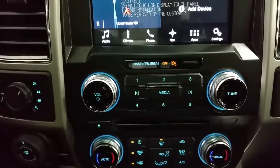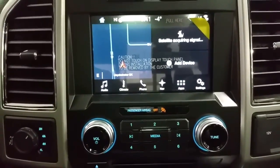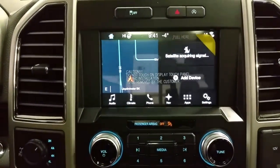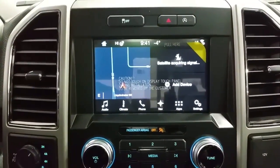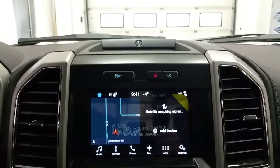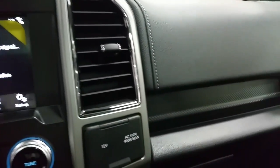At the media zone we have a SYNC 3 touchscreen with factory navigation, outside temperature display, CD player, backup camera, Bluetooth phone controls, Wi-Fi connectivity, and so much more. We have a traction control switch, a premium B&O audio system, and a locking glove box for additional storage.